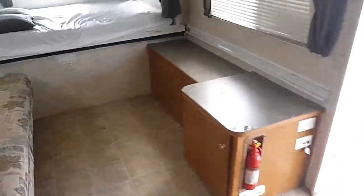Got bunks back here in the back, over and under. Refrigerator. And the bathroom has a big tub and shower. Plenty of space inside of here and plenty of storage cabinets everywhere.